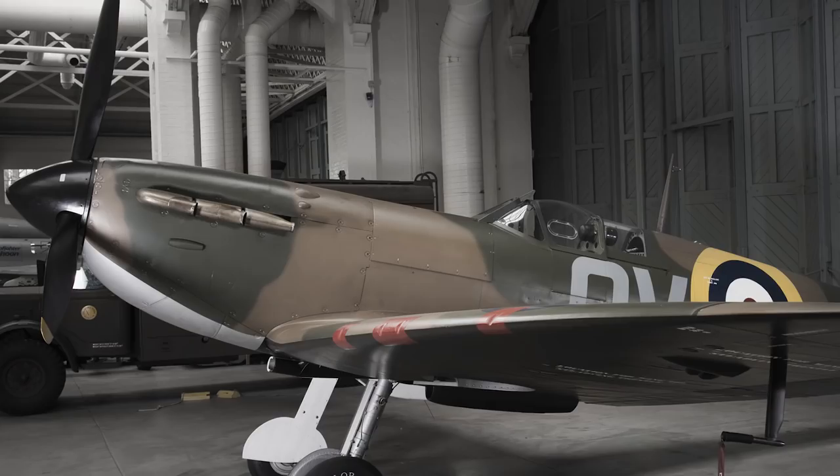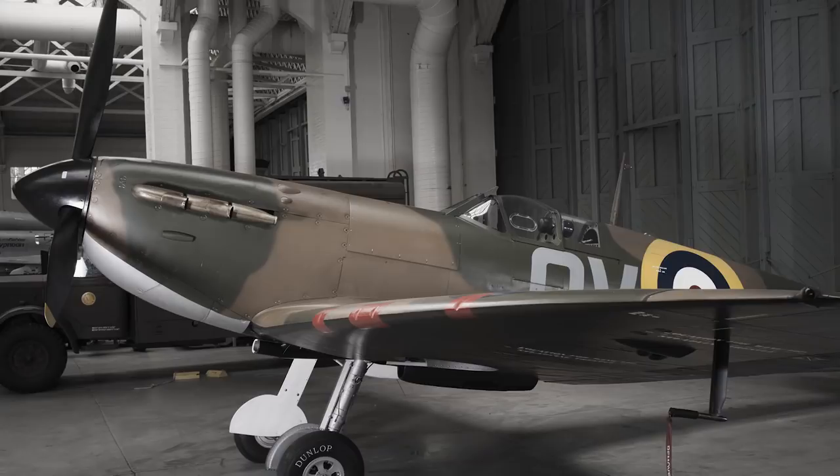The aircraft behind me is a Spitfire 1A, which is the only flying exhibit owned and operated by the Imperial War Museum. This is an eight-gun Browning version, which was the mainstay Spitfire aircraft of that period.